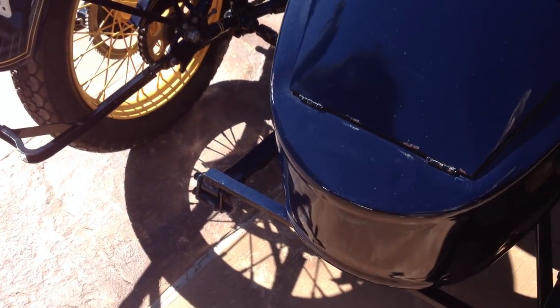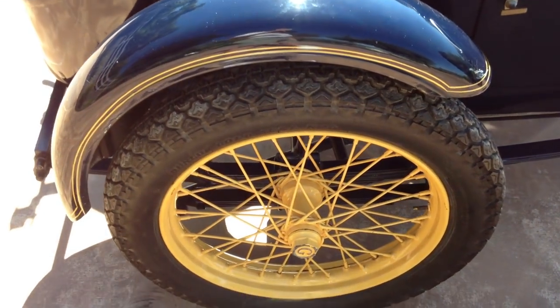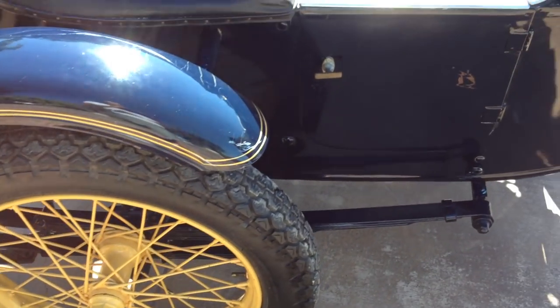The sidecar is in really good condition. I checked it all out. There's no rust through on the bottom of the tub. The door hinges seem quite tight.